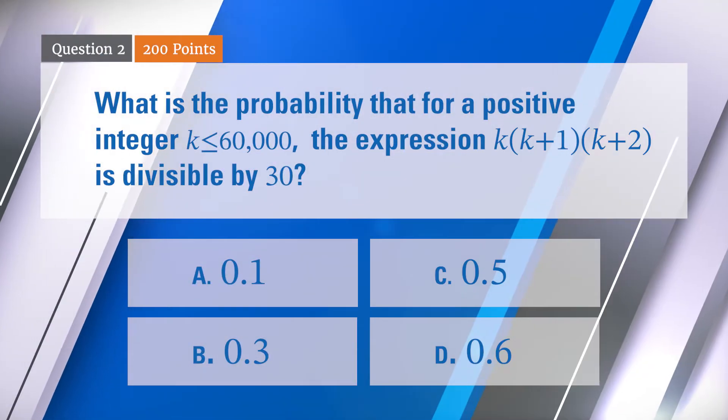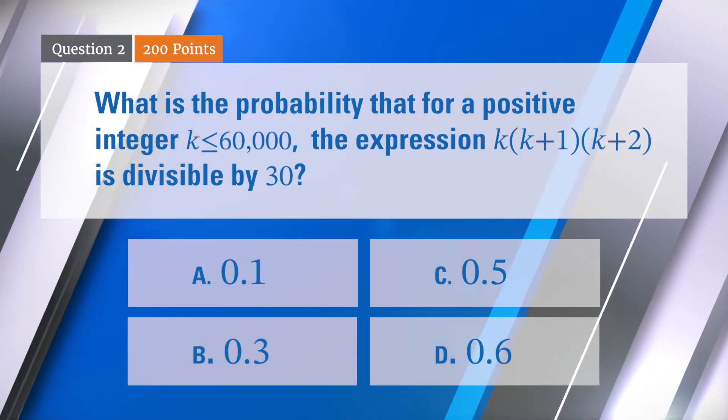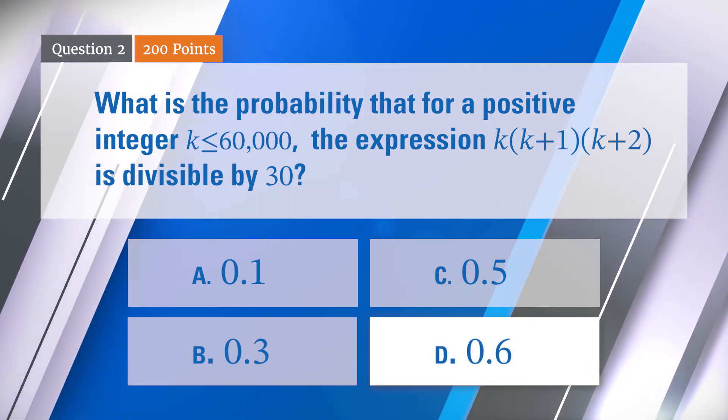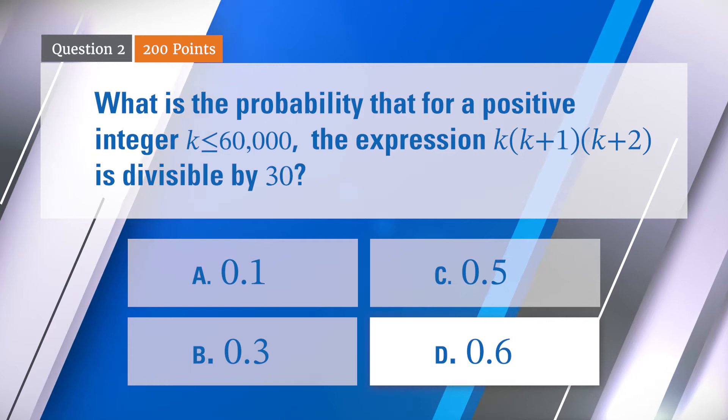Did we give them the remotes that automatically signal the right answer? No, it's all right. That was so quick. So we'll see how this went for you. Six people chose D — it was 0.6 — and that is correct. Congratulations, all of you getting that right. That's pretty good.